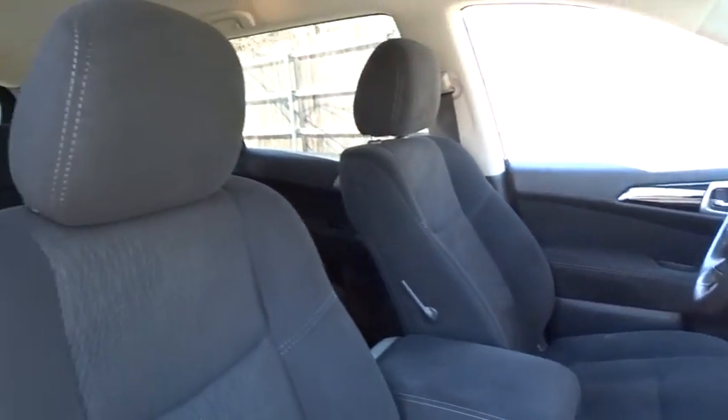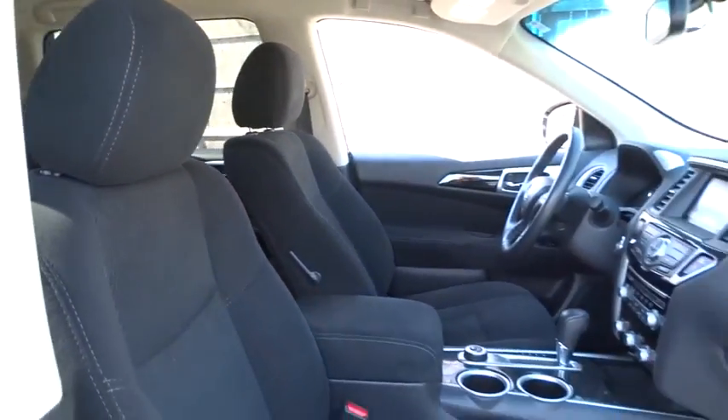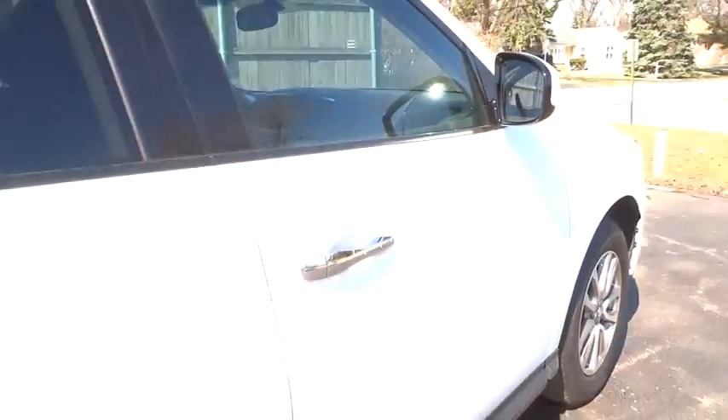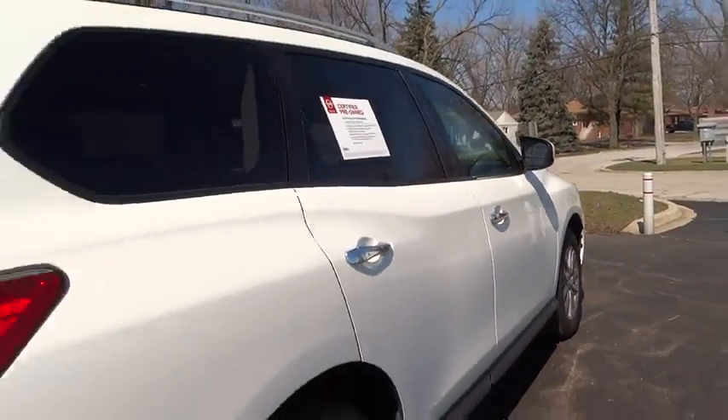Stability control, traction control, keyless entry, steering wheel audio controls, anti-lock braking system, power steering, adjustable steering wheel, cruise control.